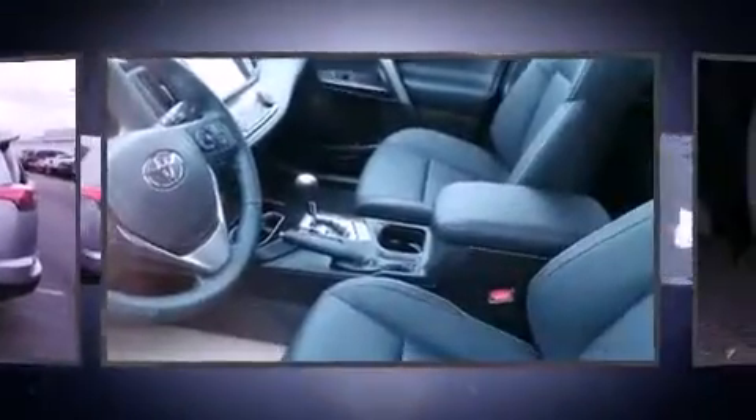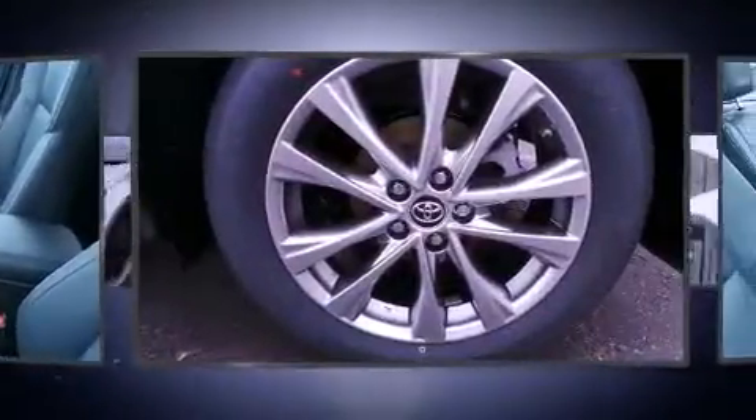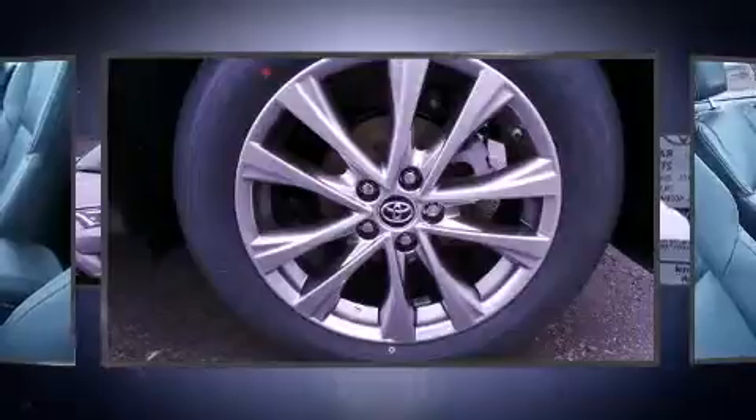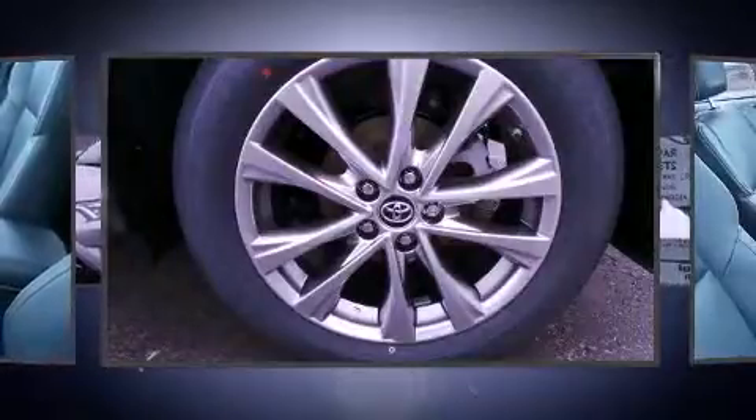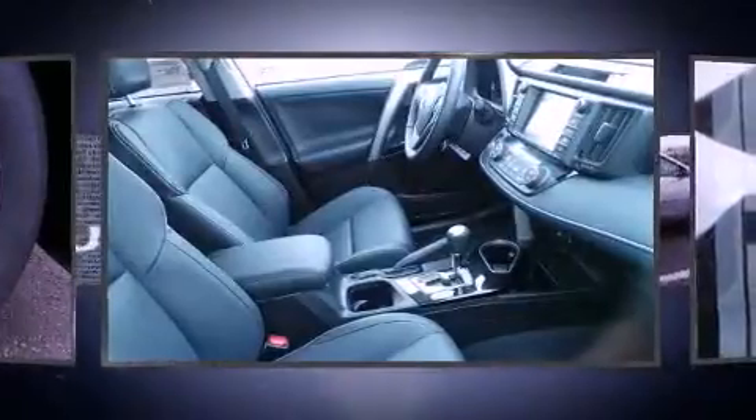Toyota also prioritized safety and security by including dual front impact airbags with occupant sensing airbag, head curtain airbags, traction control, brake assist, a panic alarm, and 4-wheel disc brakes with ABS.